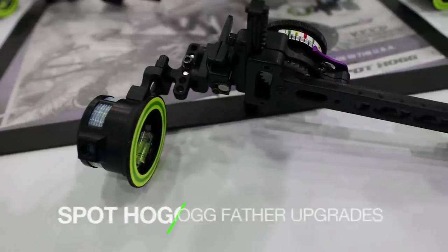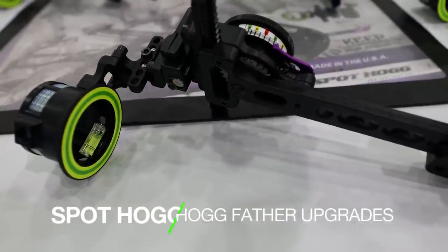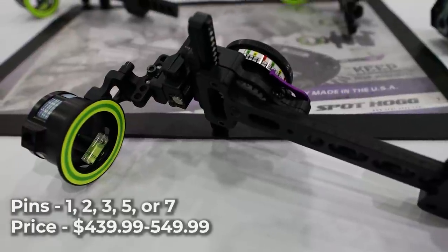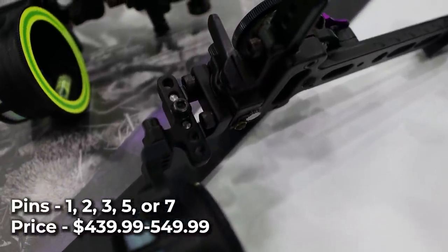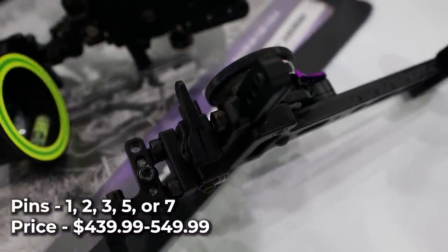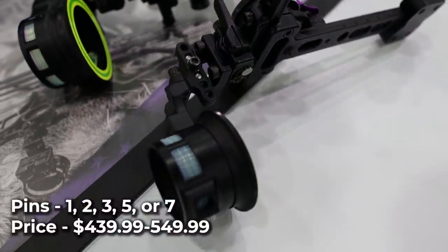SpotHog Hogfather Upgrades. While there are no new sights from SpotHog for 2022, they announced a new windage adjustment feature for all of their movable sights. This allows for more horizontal adjustability to help accommodate the new Matthews Bows. Pair this with the triple stack system they introduced last year, and you've got one of the most adjustable slider sights on the market.